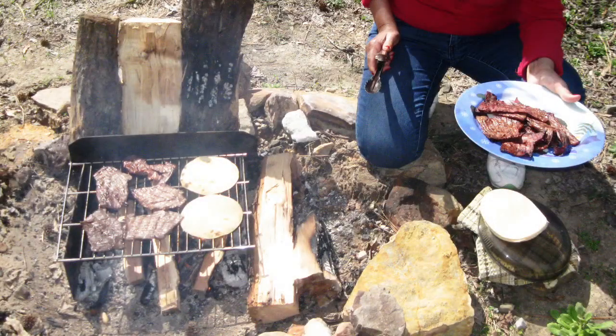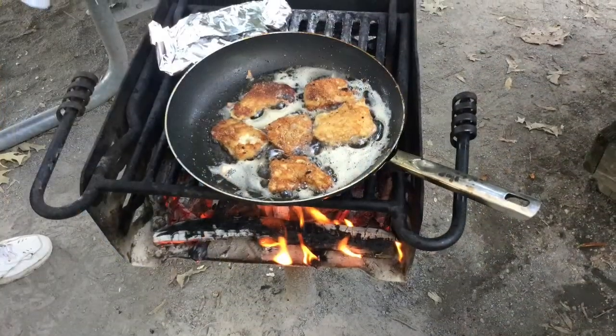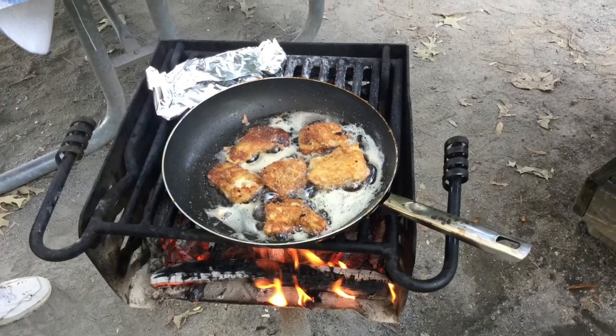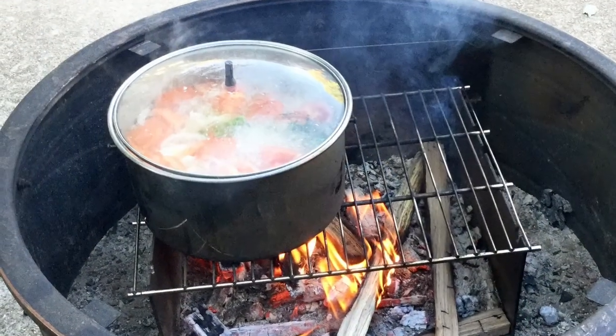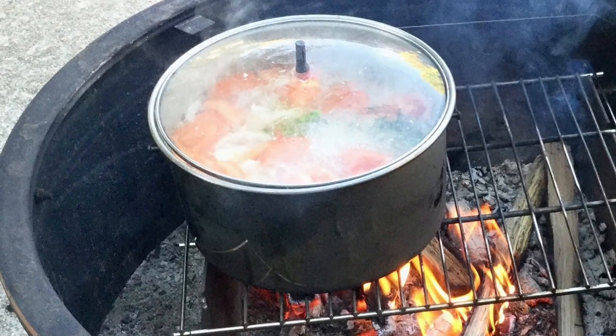The first reason for making a campfire is to cook your meals. You can grill steak and toast tortillas, roast corn, potatoes, onions, and many other foods in tinfoil, fry fish, bacon, eggs, and many other foods in the frying pan, and boil soups, stews, beans, and many other foods in the pot.